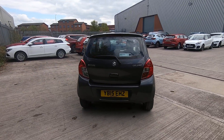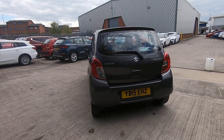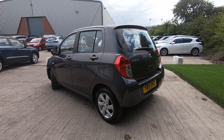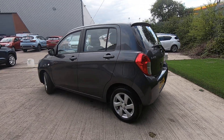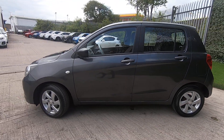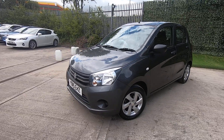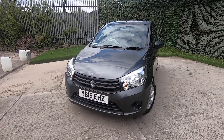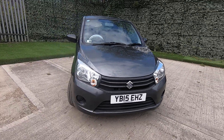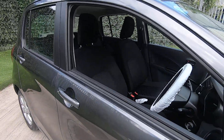In Galactic Grey, it really is in very nice condition. The big benefit to this particular model is that it's zero tax, in excess of 60 miles per gallon, and a very low insurance group — meaning that basically everybody, regardless of age or sex, can get insured for a reasonable premium.